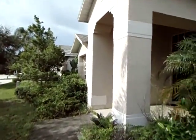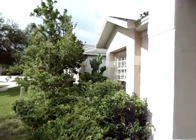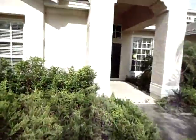This is a foreclosure. It's a bank-owned property, it's what we call an REO. I'm sure you've heard that term. So the first thing you're going to notice walking around the outside is it hasn't been taken care of.